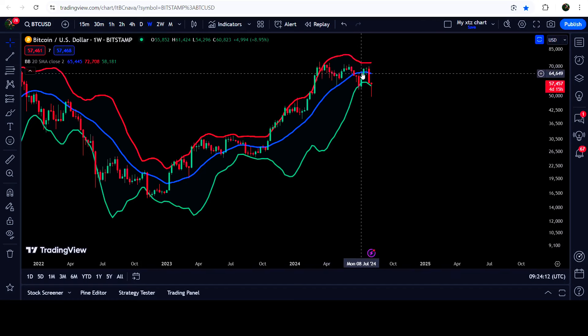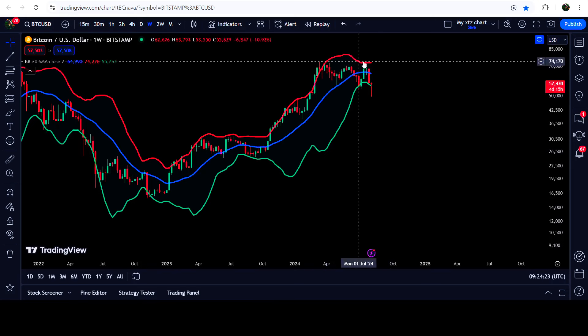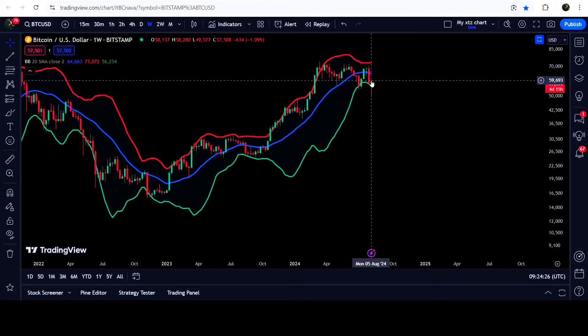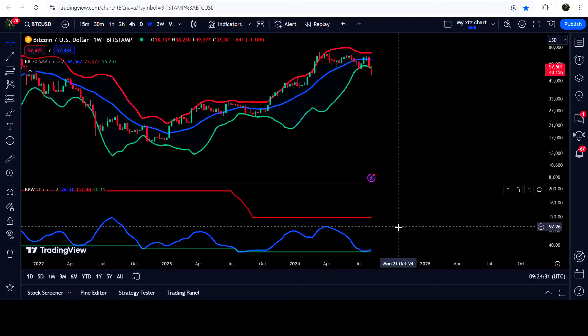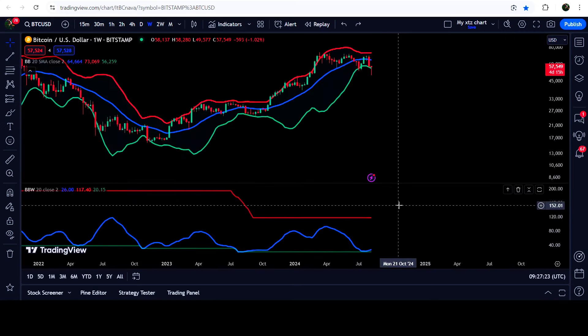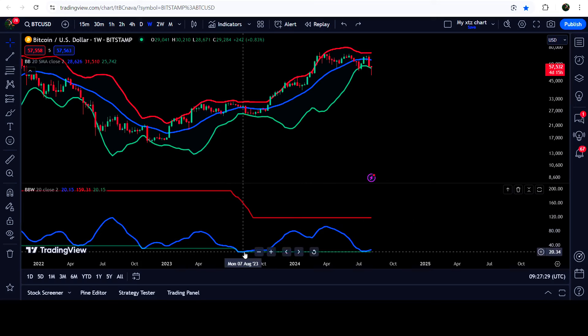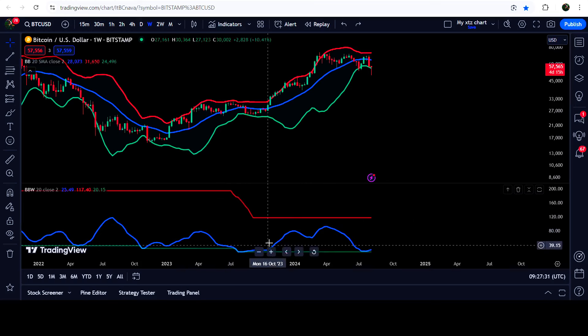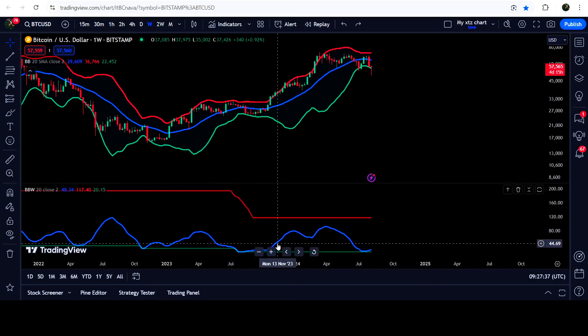This time when it was squeezed, the price again dropped to the support. For a while we broke out the resistance — the basis of the Bollinger Bands, this blue line — that was working as a resistance. But without hitting the upper band of the Bollinger Bands, the price again dropped down. Now you can see the Bollinger Bands are getting expanded. If we take a look at the Bollinger Bands Width indicator, it is continuously moving to the outside. Looking at the previous history of the BB Width indicator, whenever this blue line hits the support of the BB Width indicator and starts moving to the outside, the price follows.